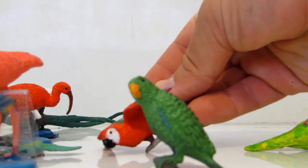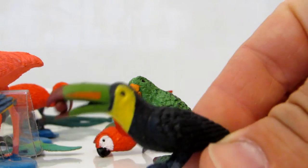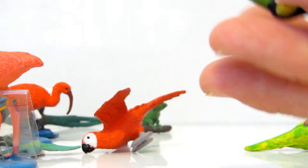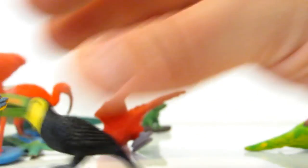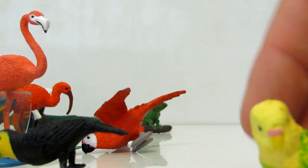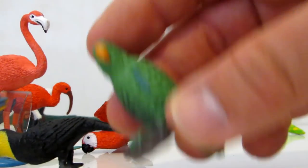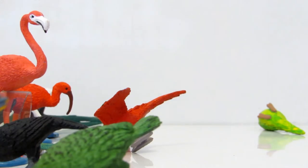And that's a toucan — see the toucan! Beautiful birds, such beautiful birds. Hope you enjoyed it!